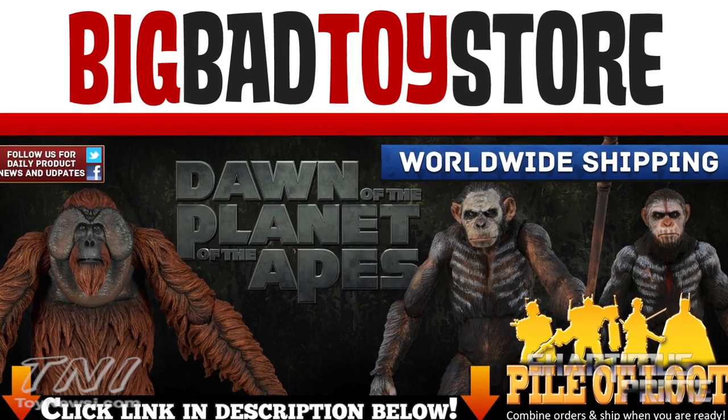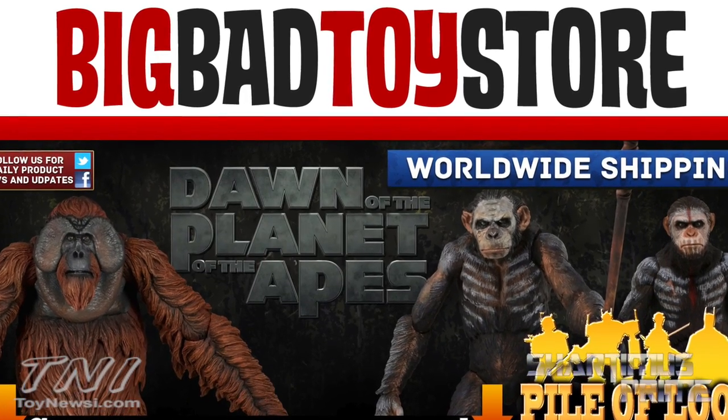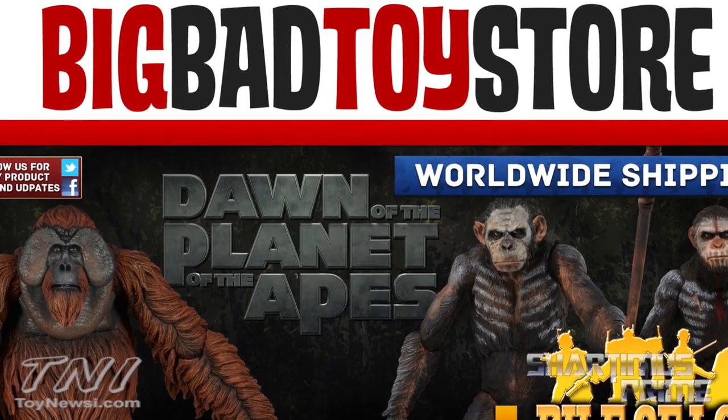Get your big badass toys at BigBadToyStore.com — click the link in the description below.